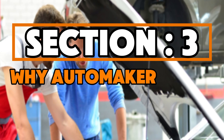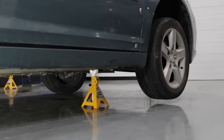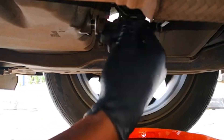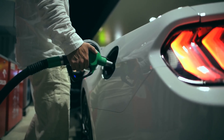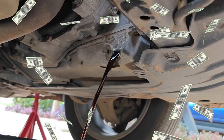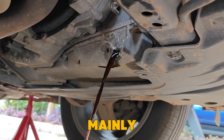Section 3: Why Automakers Push 0W20. So why do new cars, even big SUVs, come with 0W20 stickers? The reason is simple: government rules. In the U.S., fuel economy laws punish car companies if their average fuel mileage goes below a set target. Using thinner oil in millions of cars improves overall MPG, helping companies save millions in fines. Even Toyota admitted in a 2018 report that low-viscosity oil is mainly chosen for fuel economy.